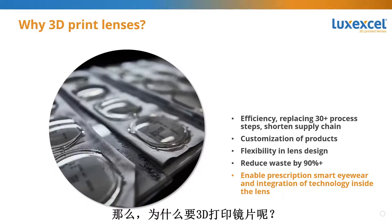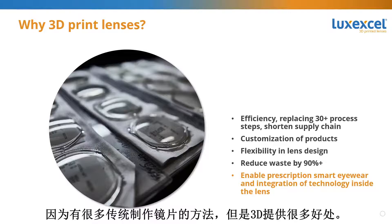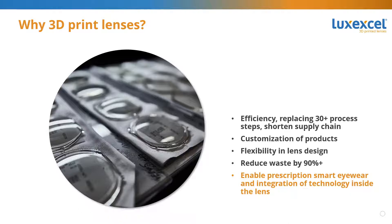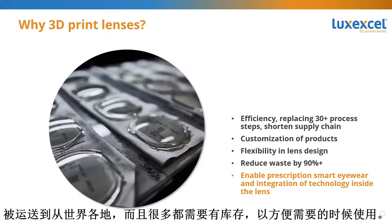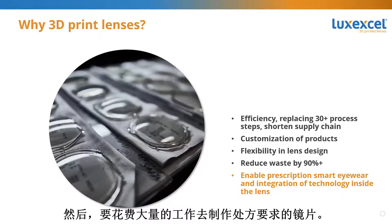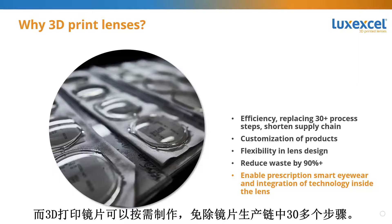So why would you want to 3D print a lens? There are a lot of legacy options to make lenses, but 3D printing offers many benefits. The supply chain for lenses is really cumbersome — blanks are shipped from all over the world, many must be stocked waiting to be required, then tooled heavily to create the needed prescription. Making 3D printed lenses on demand saves more than 30 steps in the lens manufacturing chain.